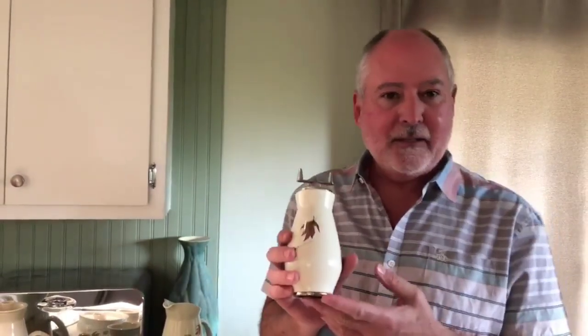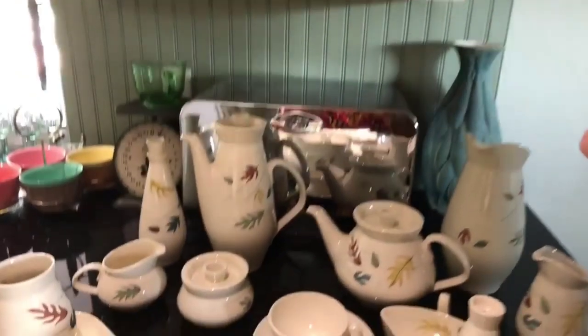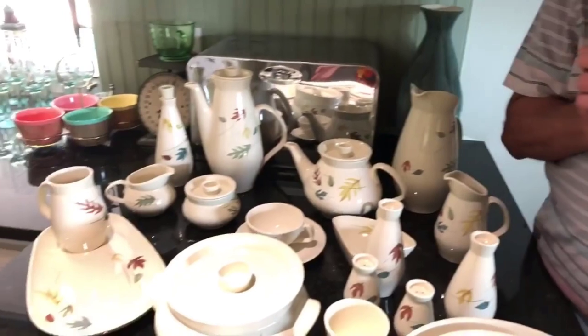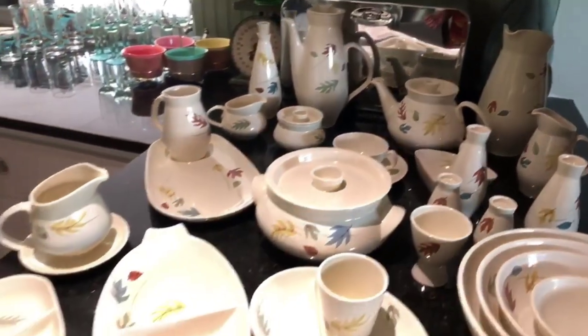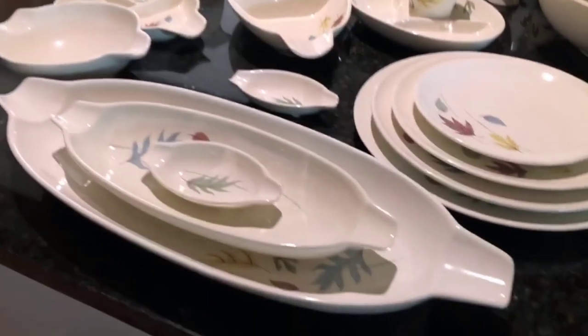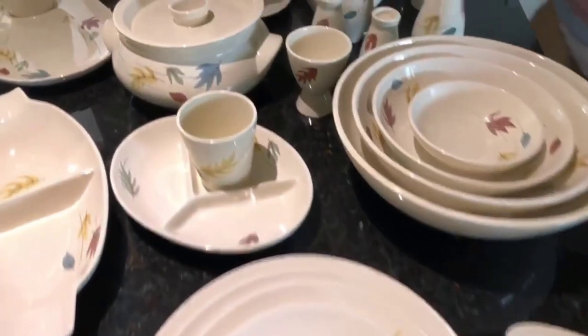We are excited about our Franciscan pottery collection. Tom and I started collecting probably 23 years ago when we lived in San Francisco. A lot of this collection, which is the Autumn pattern of Franciscan, we found in an antique store in Houston, Texas, where Tom's sister lives. It just got us started and we got hooked on it — we just went crazy.